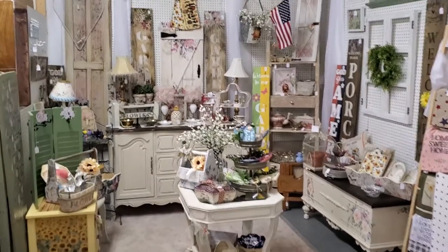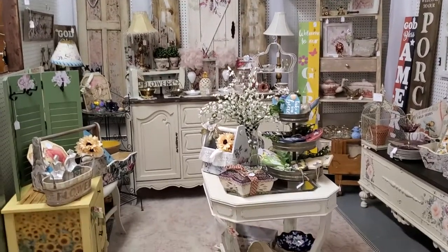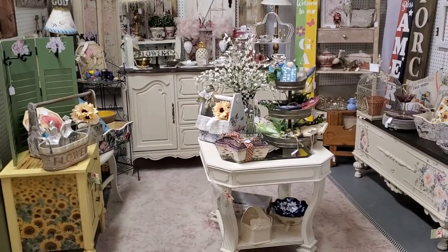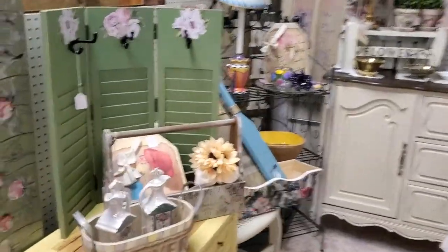Good evening and welcome to Grey Barn Antiques. Tonight we are going to visit with Yesterday's Tomorrows, Norman's Knickknacks, and Country Road. So let's get started.